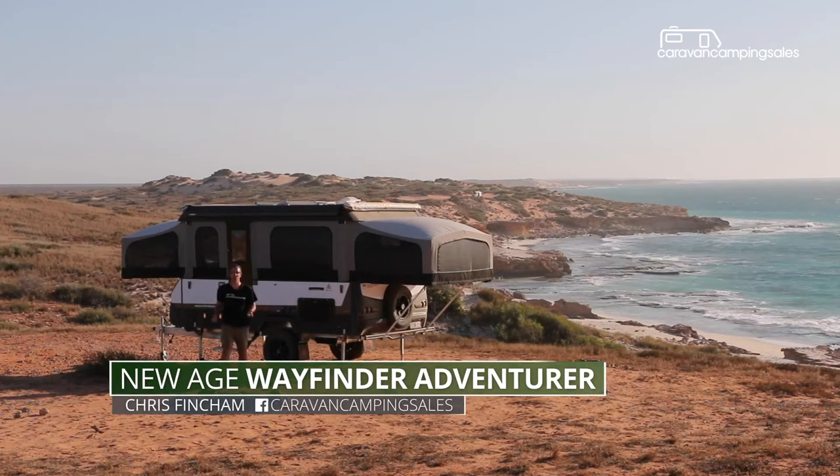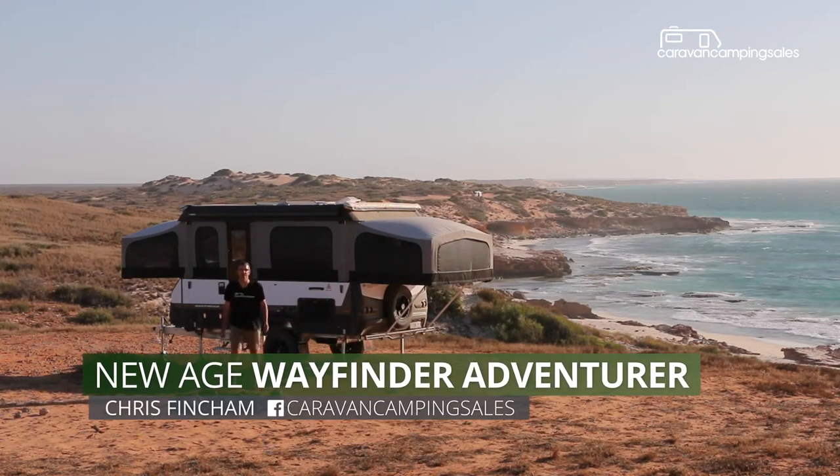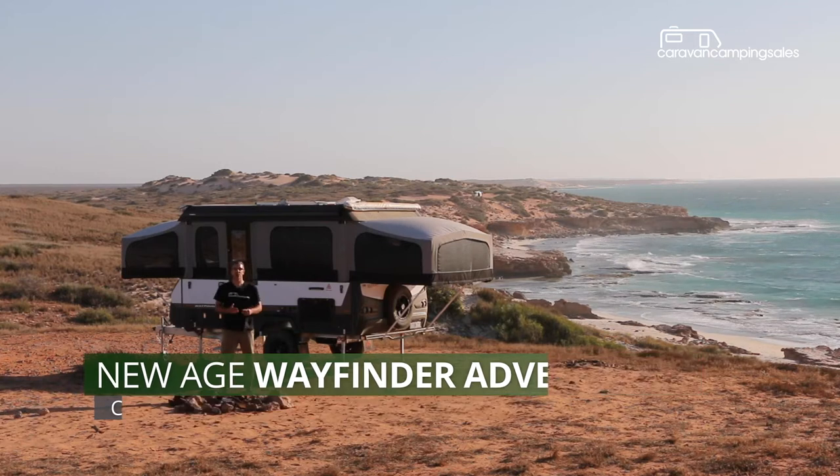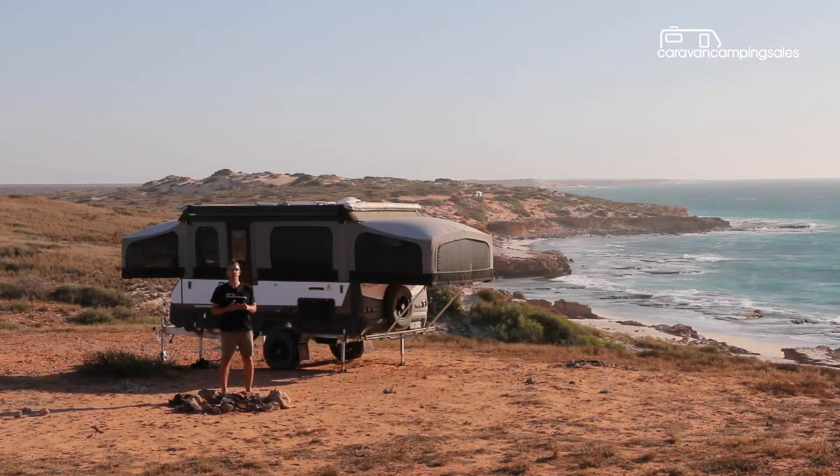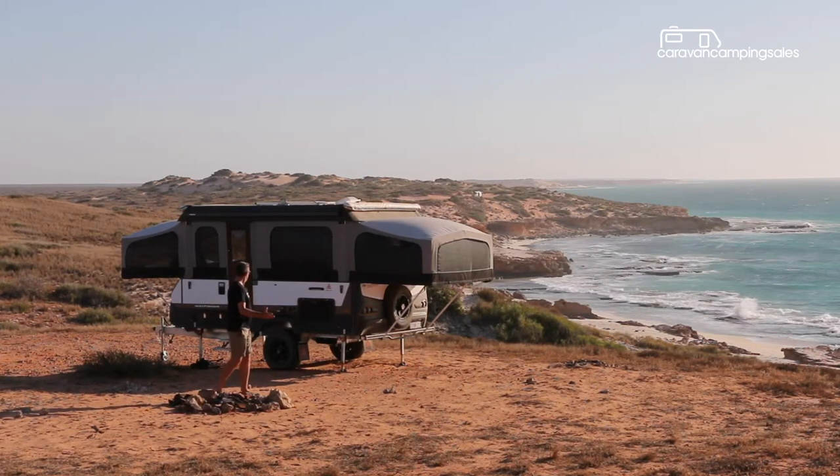Sun, surf, seclusion and stunning scenery. You really can have it all along West Australia's coral coastline, especially when you're traveling with an all-terrain family camper like this new age Wayfinder.